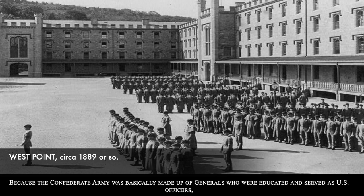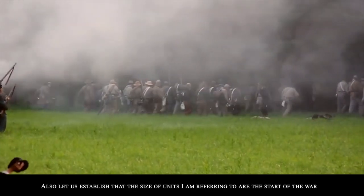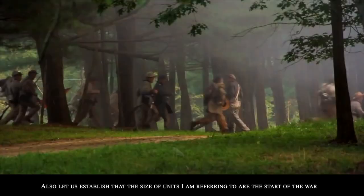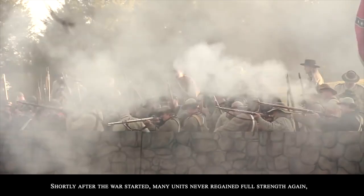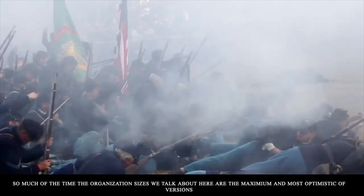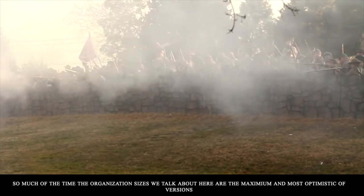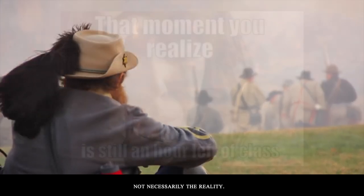Because the Confederate Army was basically made up of generals who were educated and served as U.S. officers, the organizations overall were fairly much the same, with small differences that future videos will capture. Also, let us establish that the sizes of units referred to are at the start of the war — fully formed, supplied, and manned. Shortly after the war started, many units never regained full strength again. So much of the time, the organization sizes we talk about here are the maximum and most optimistic versions, not necessarily the reality.